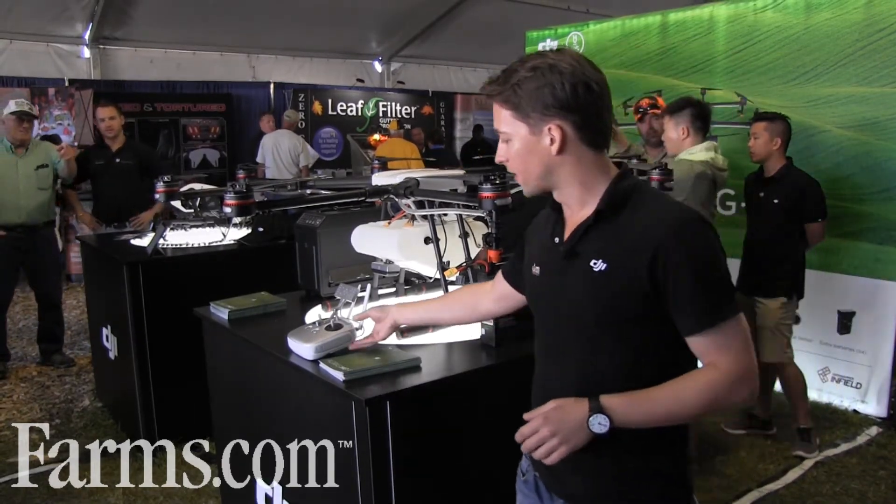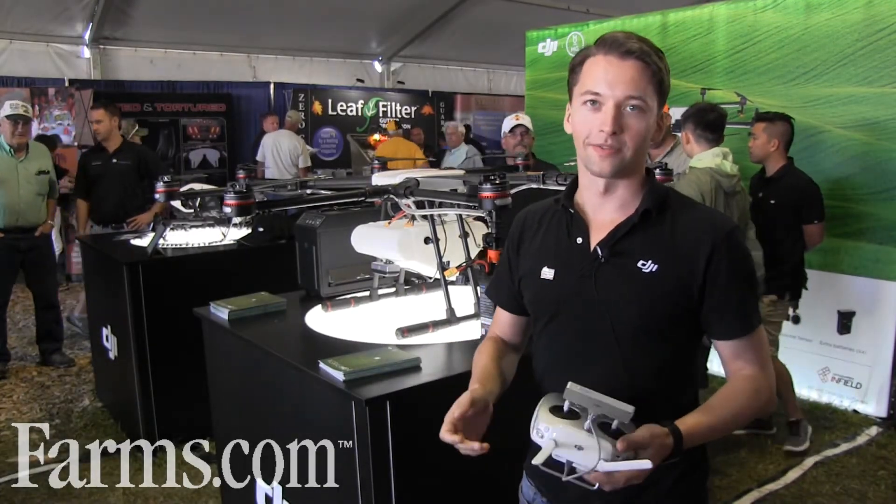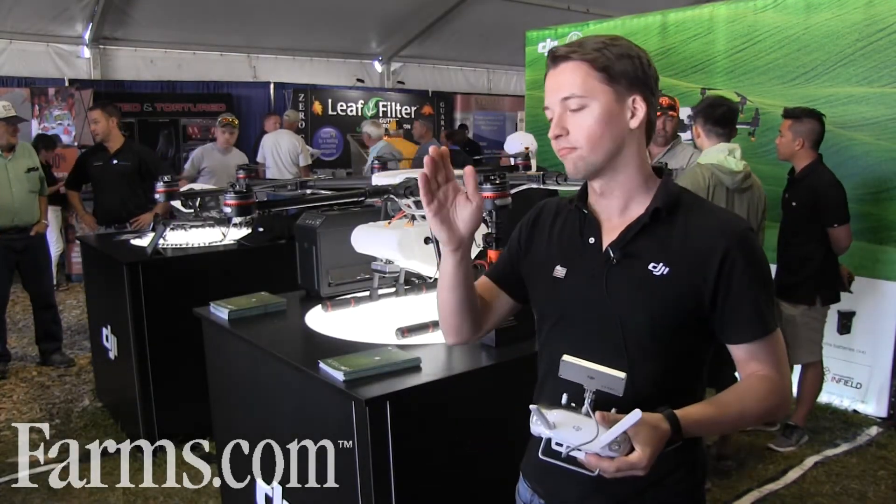The technology is very simple to use. If you know how to fly one of our regular DJI drones — if you've seen one of those fly — it basically flies itself. You essentially are just telling it where to go.